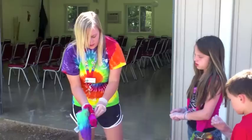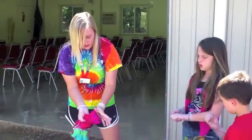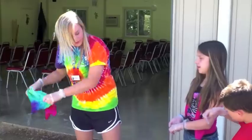So be sure to check the activity schedule and come on out to t-shirt tie-dye. Ready for this? Here you go.